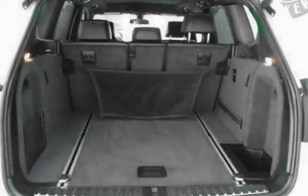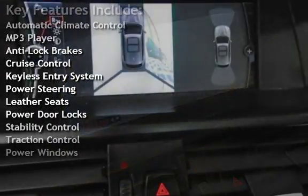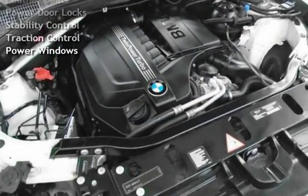Key features include Automatic Climate Control, MP3 Player, Anti-Lock Brakes, Cruise Control, Keyless Entry, Power Steering, Leather Seats, Power Door Locks, Stability Control, Traction Control, and Power Windows.